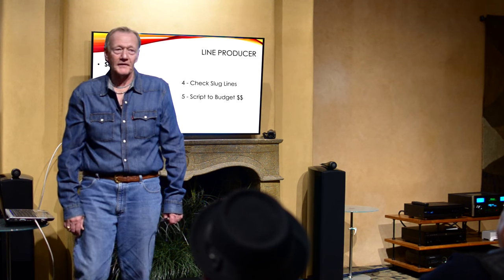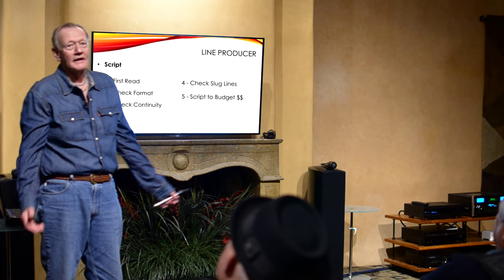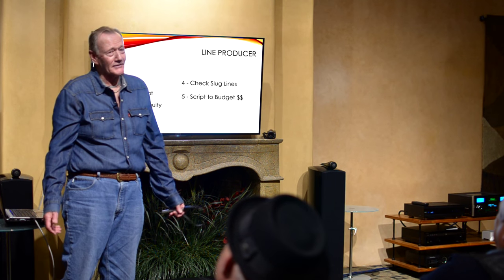The big thing is the script. How many times have we seen a movie made for $60 million that was really bad? And why was it bad? Probably because the script was bad.